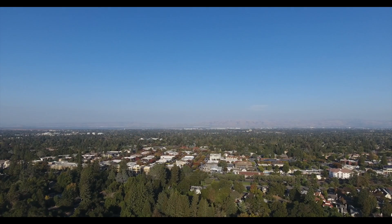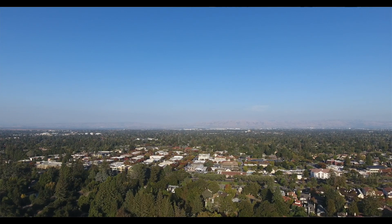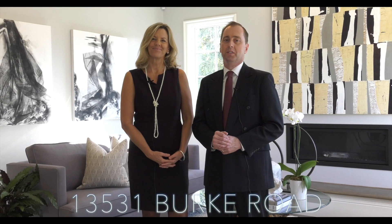Hi, welcome to our coming soon listing on Burke Road. If you like what you see here, we can do the same for you, either on market or off market. I'm Dana Van Holsen and this is John Forsyth James of Alain Pinel. Welcome to our new listing at 13531 Burke Road in Los Altos Hills, just moments from downtown Los Altos.